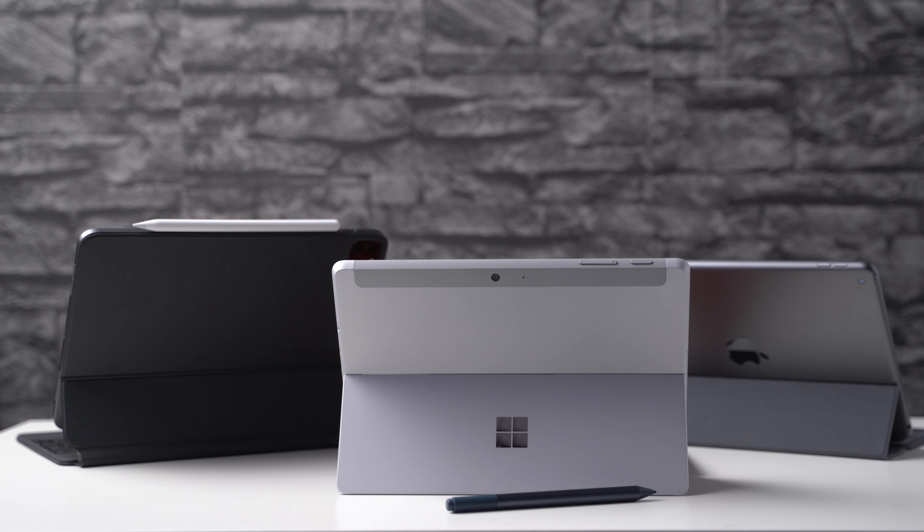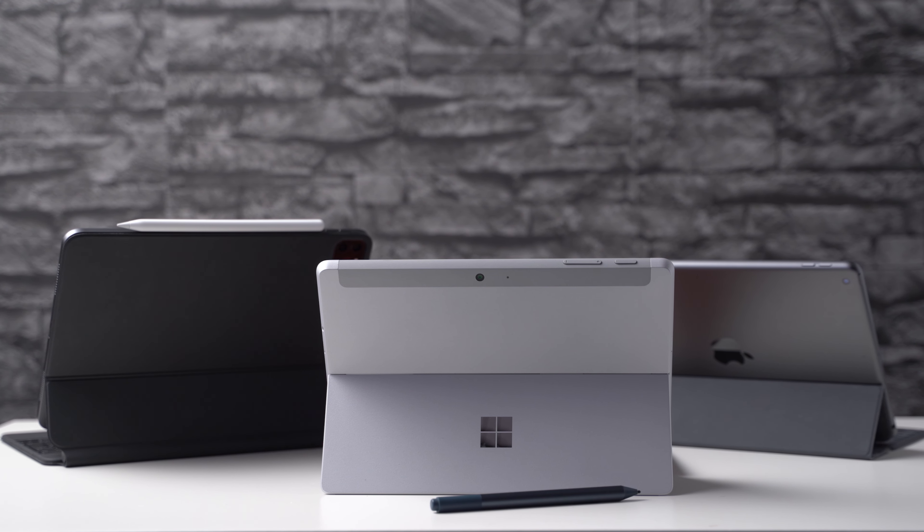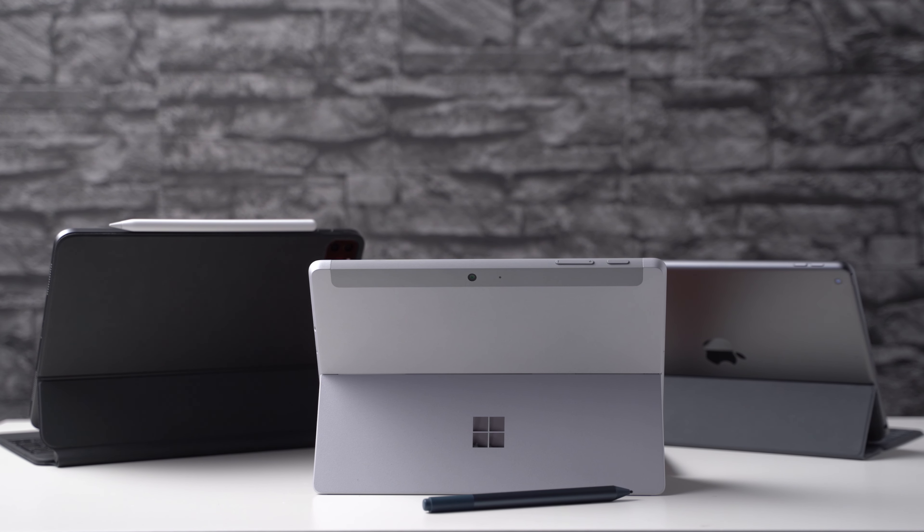Microsoft and Apple are not competing in that many business fields these days, but they are competing with their tablets. Microsoft just released the Surface Go 2, which depending on the configuration, competes with the simple iPad 7 up to the iPad Pro. I'm Anjay from MyNextTablet.com and in this comparison you will learn which tablet is better suited for who.